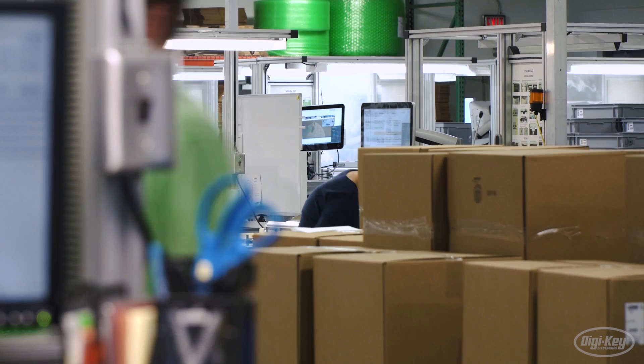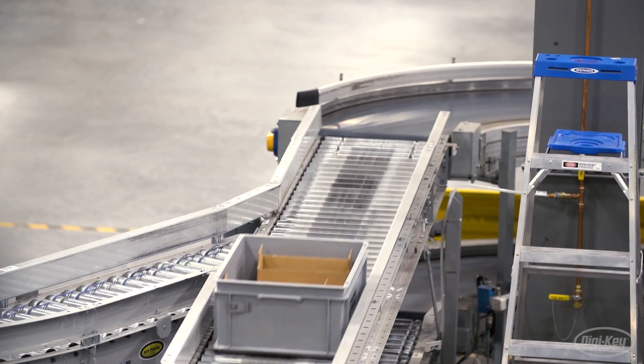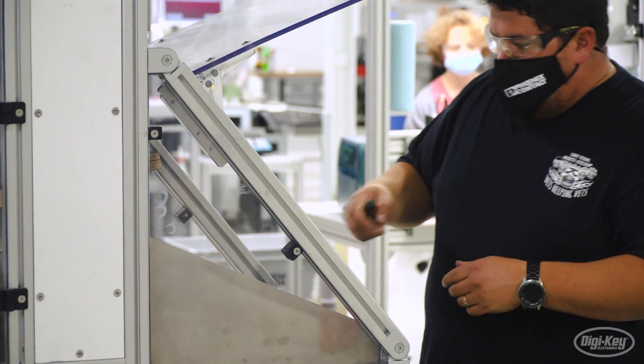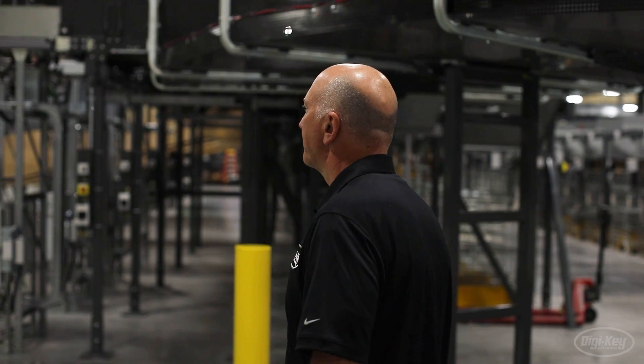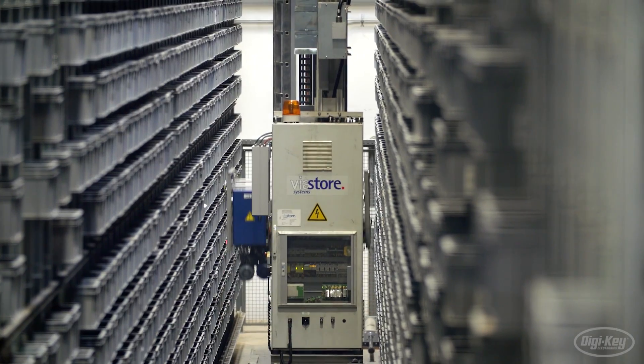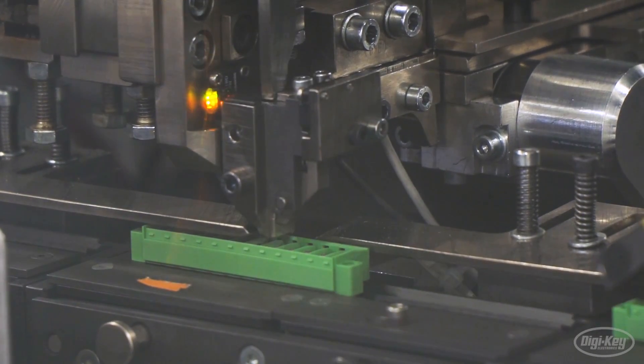In this episode, we explore the predictive technologies modern factories are using to understand, identify, and address potential issues before they happen. We hear from the experts who are enabling this transformation with a combination of sensors, hardware, and leading AI software solutions to help prevent delays or shutdowns at any cost.